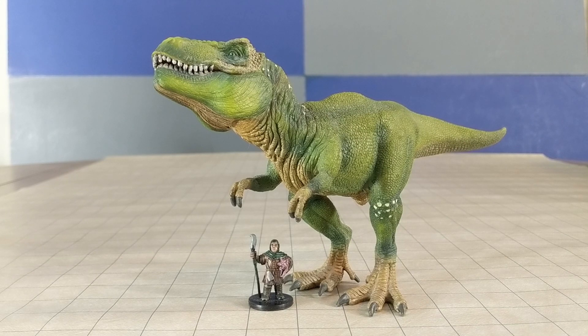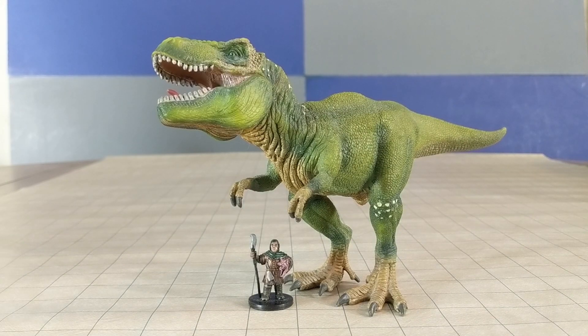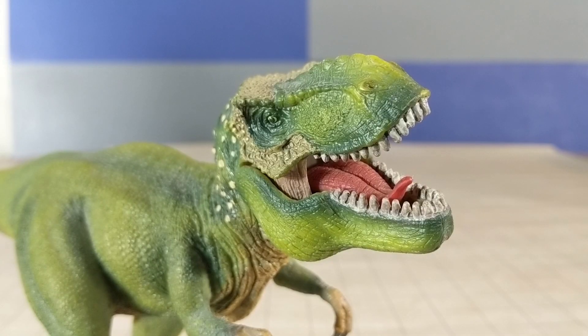Next up, a lovely Shalike Tyrannosaurus Rex. This is an amazing miniature. I got it at a garage sale for a dollar. Unfortunately, if you're not super lucky, this is going to be very expensive anywhere else.